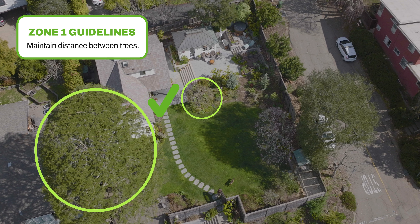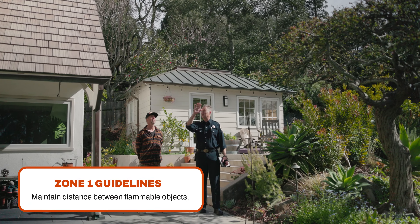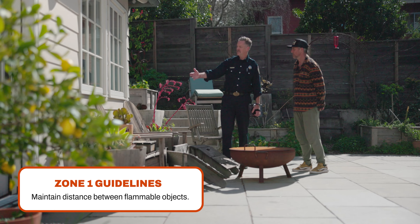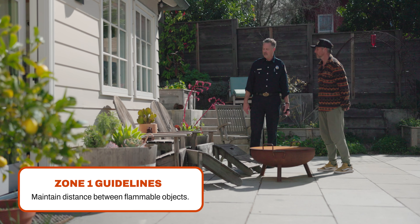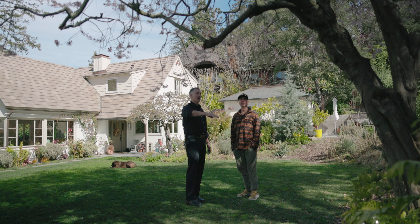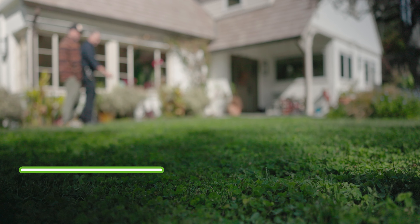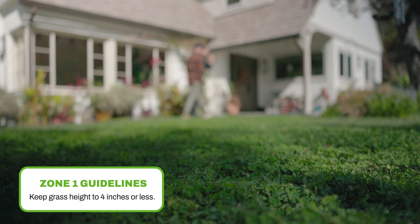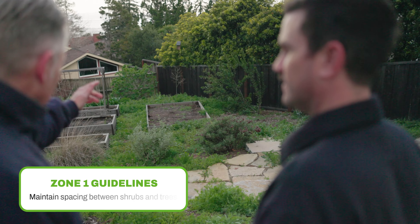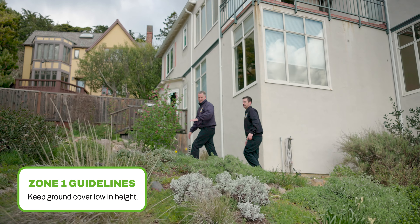Trim trees regularly to keep branches a minimum of 10 feet from other trees. Create a separation between trees, shrubs, and items that could catch fire, like patio furniture, wood piles, swing sets, etc. When we talk about defensible space, you'll often hear us talk about vertical space or ladder fuels — removing vegetation that can connect from the ground to the trees. Limb your trees up to 6 feet from the ground. Cut or mow annual grass down to a maximum height of 4 inches. Create horizontal space between shrubs and trees, and remove any plants or vegetation that might connect the ground to those trees and to your home.